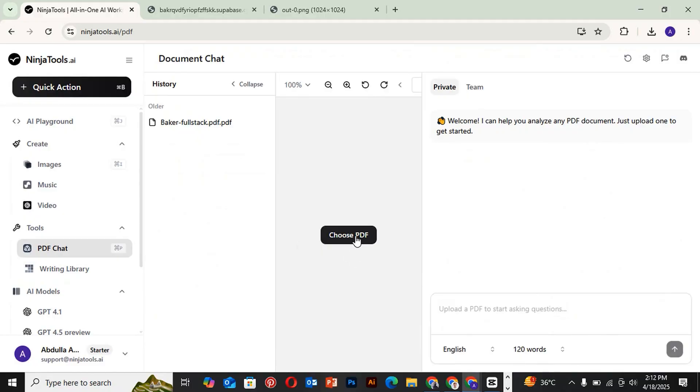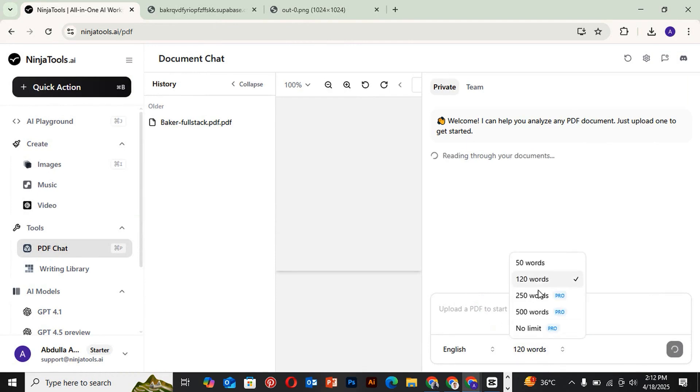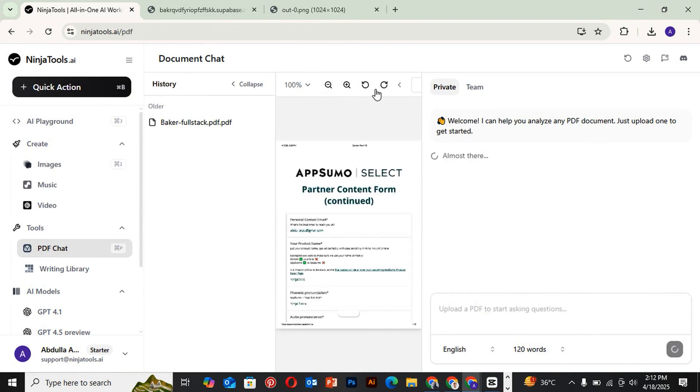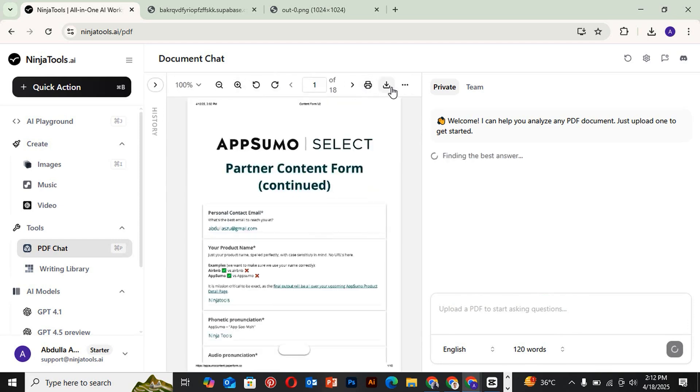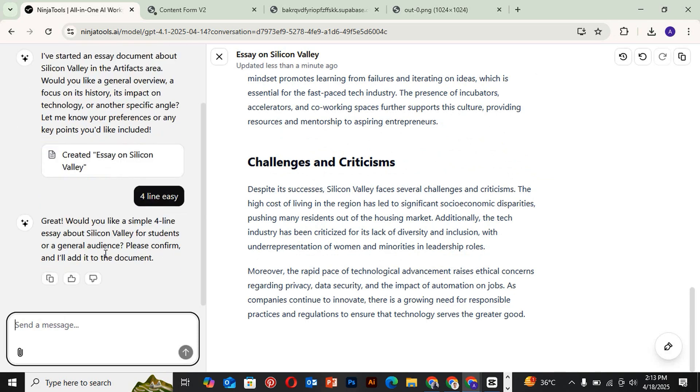But that's not all. You'll get a suite of productivity tools for all kinds of tasks, like editing, merging, and converting PDFs seamlessly. There's a built-in code generator that supports multiple programming languages, perfect for creating quick snippets. And if you need to refine your writing, the article rewriter can summarize or enhance your drafts in seconds.